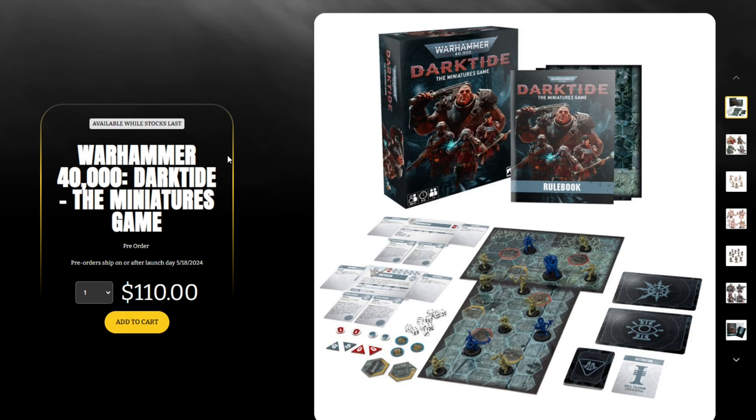If you think this product is going to be a success, you would just add it to the range or you wouldn't have it be super limited. I have a feeling Games Workshop produced a fairly limited amount of this box set and then massively overpriced it at $110 to just go all in on the Dark Tide FOMO.